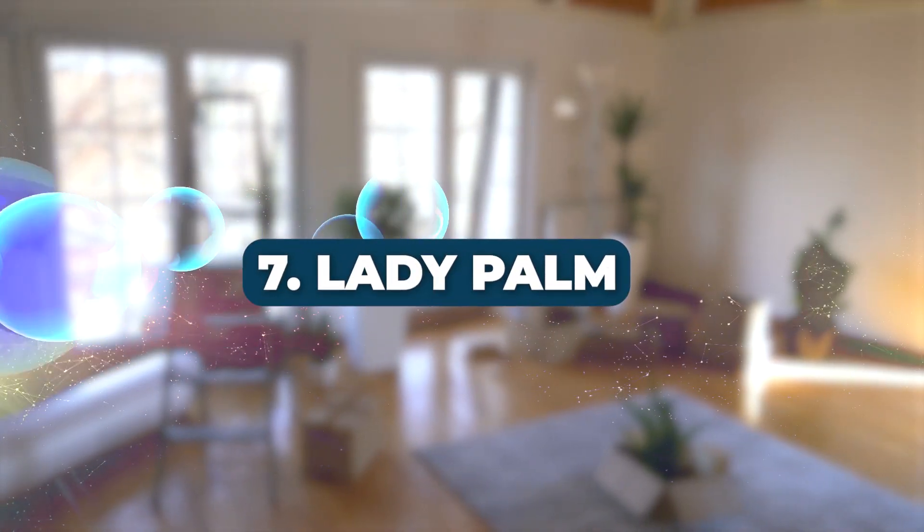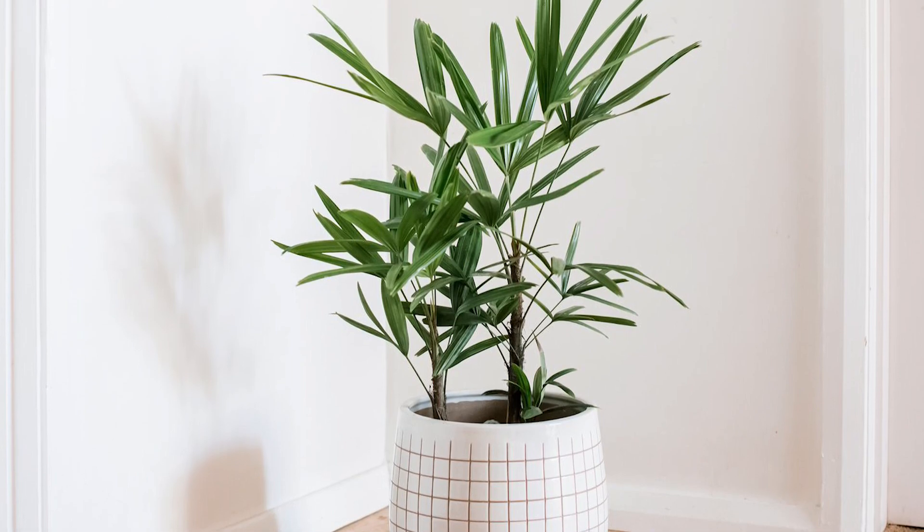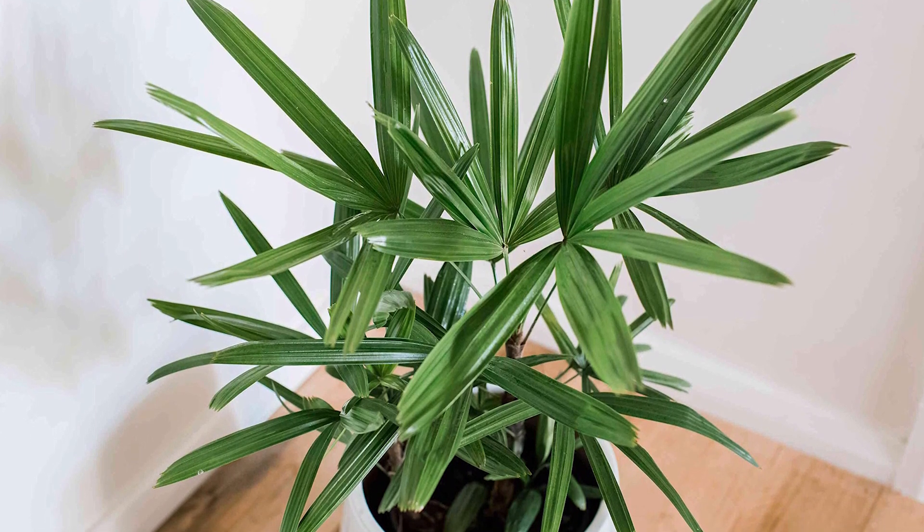Number 7: Lady Palm. The Lady Palm is a tall and graceful air purifier. Suitable for both indoor and outdoor settings, it's highly effective at formaldehyde removal.